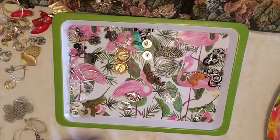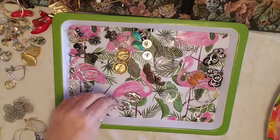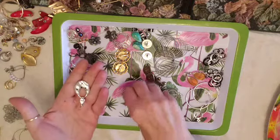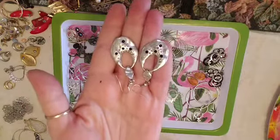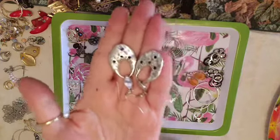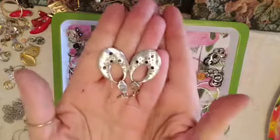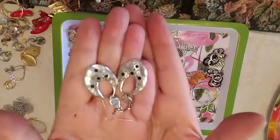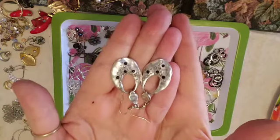We are pretty much at the end here, except for my favorite favorite favorite pair in the entire box. These are set on a French hook and they have an abstract little oval with rhinestones. Those are right in my wheelhouse, so I will be keeping those — love them. Hopefully they will clean up really pretty.